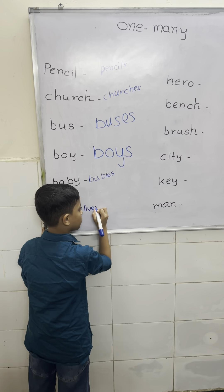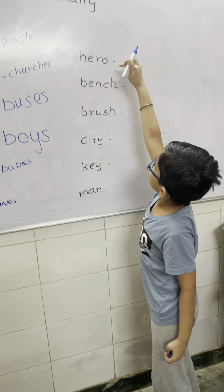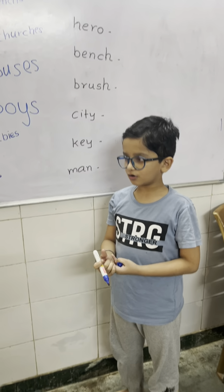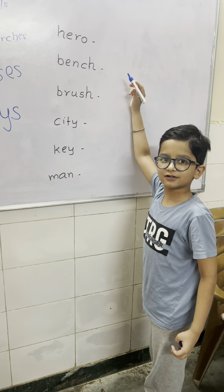This word ends with E. Very good. This word is hero. Whenever the word is ending with S, double S, O, X, C, H, SH, we have to write ES. This is rule number 2. Very good.